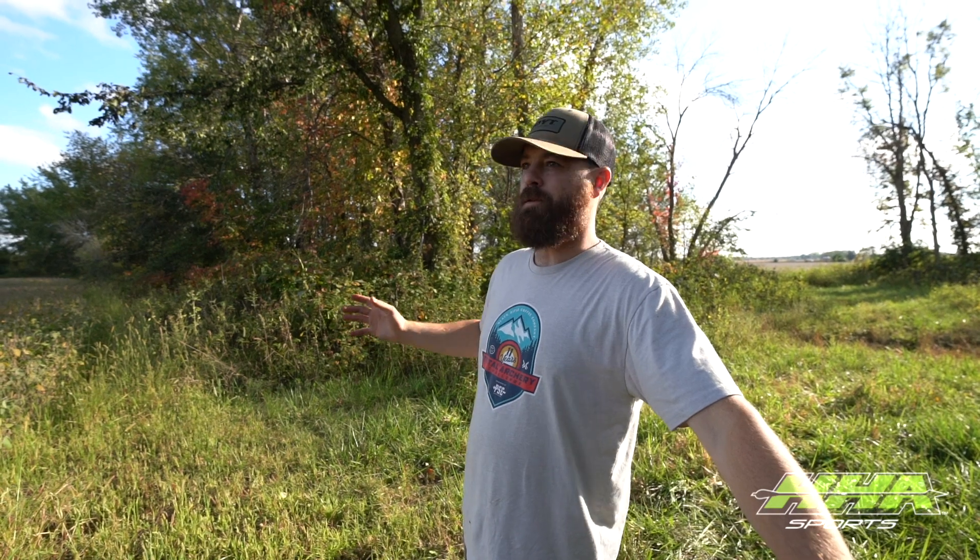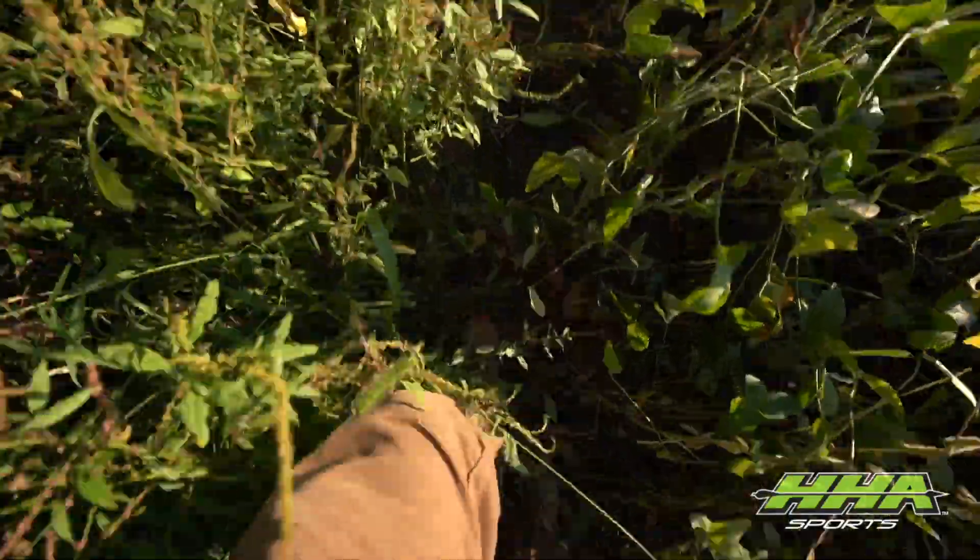We've had him on camera about three weeks ago and four weeks ago. I don't have a ton of faith, but he's definitely a possibility — he's in the area somewhere and he's big. Mike named him Holy Mackerel, so hopefully we can pick this deer up on camera and hunt him this fall.